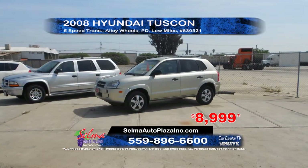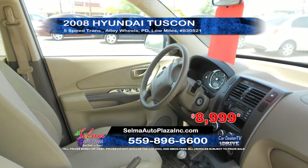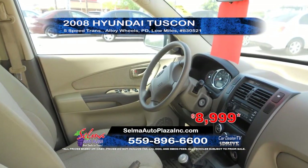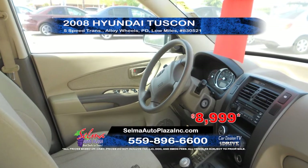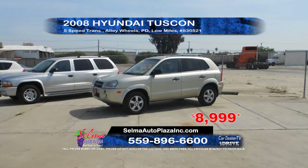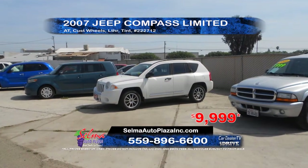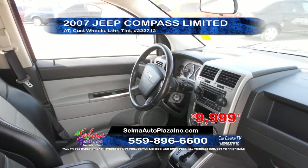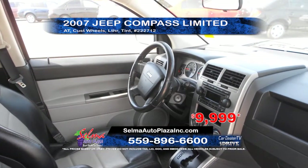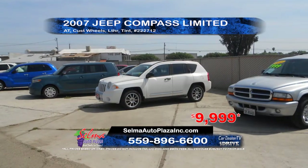Next from Selma Auto Plaza is this 2008 Hyundai Tucson. It comes equipped with a 5-speed transmission, alloy wheels, power windows and door locks. This low-mile vehicle priced to sell at $89.99. Next, we've got a 2007 Jeep Compass Limited. This vehicle comes equipped with an automatic transmission, custom wheels, leather interior, and window tint. Priced to sell at $99.99.